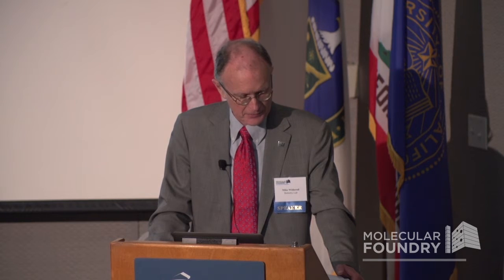It has contributed enormously to the rich intellectual environment here at the laboratory and it is a central part of what we do. Finally, I would like to give special thanks to Paul Alivisatos for his vision in establishing the Foundry and the other founding directors, and to Jeff Neaton for his continued creative leadership in keeping this Foundry inventing in a fast-moving field. So thanks to them.